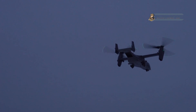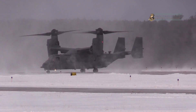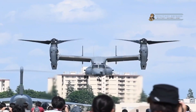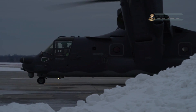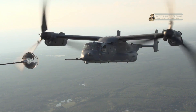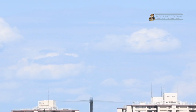The CV-22 Osprey's ability to transform from a plane to a helicopter represents a remarkable feat of engineering and has revolutionized military aviation. Its unique capabilities have made it a critical asset in special operations and other military missions. The aircraft's agility, range, and versatility have allowed it to excel in challenging environments and provide essential support to the United States and its allies. For the latest and most up-to-date information about the CV-22 Osprey, consulting official USAF sources, defense news outlets, and reputable aviation publications is recommended.